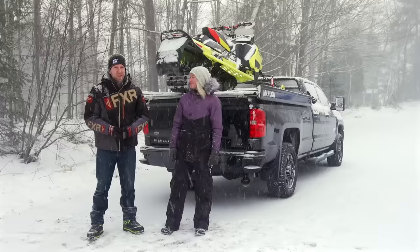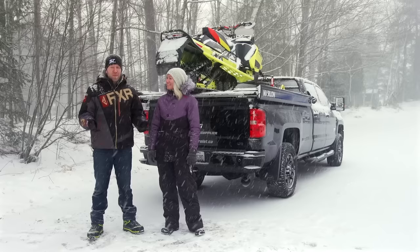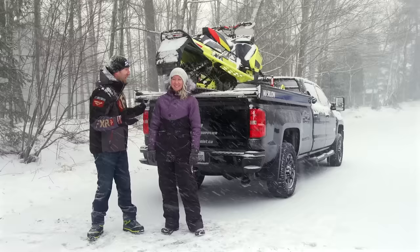Just because a sled deck looks a little bit intimidating doesn't mean that it is, and thanks to Lindsay's help we've proven today that even a first-time sled deck user can load up a sled safely and confidently. Maybe from this point forward I'll just let her do all the work.